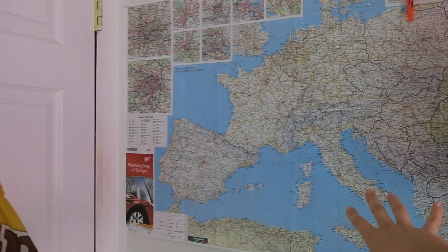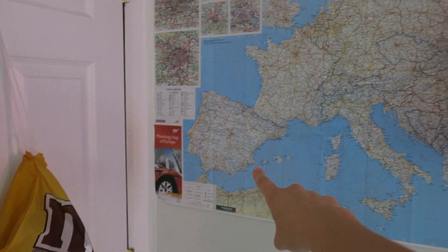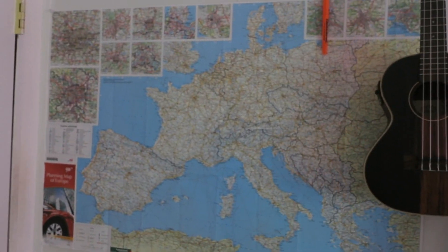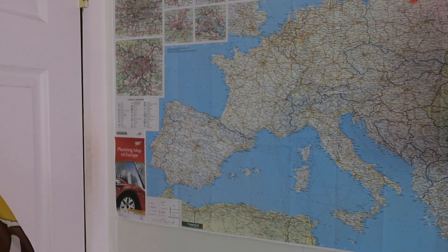Over here on the left we have a new addition. This is my map of Europe — I really want to go to Spain, and this is kind of like a vision board, I guess. It's pretty stupid, but maybe if I look at it enough I'll get tickets to go to Spain.